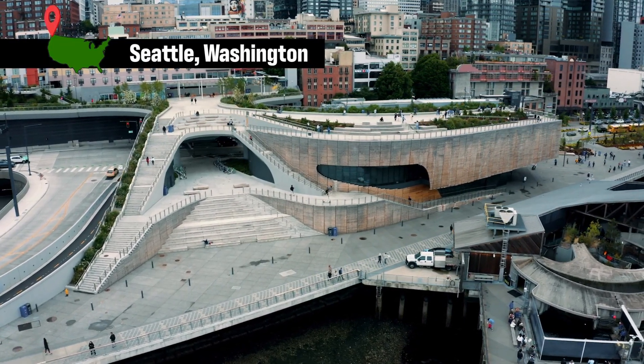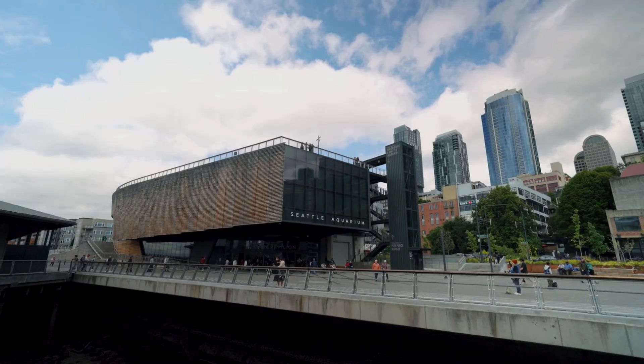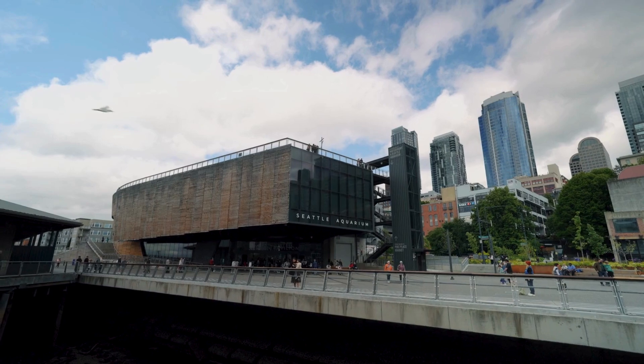The Seattle waterfront is bustling with people, attractions, and energy, hosting millions of visitors each year. And the team at LMN Architects set out to achieve something bold, building a massive aquarium ocean pavilion in the middle of it all.